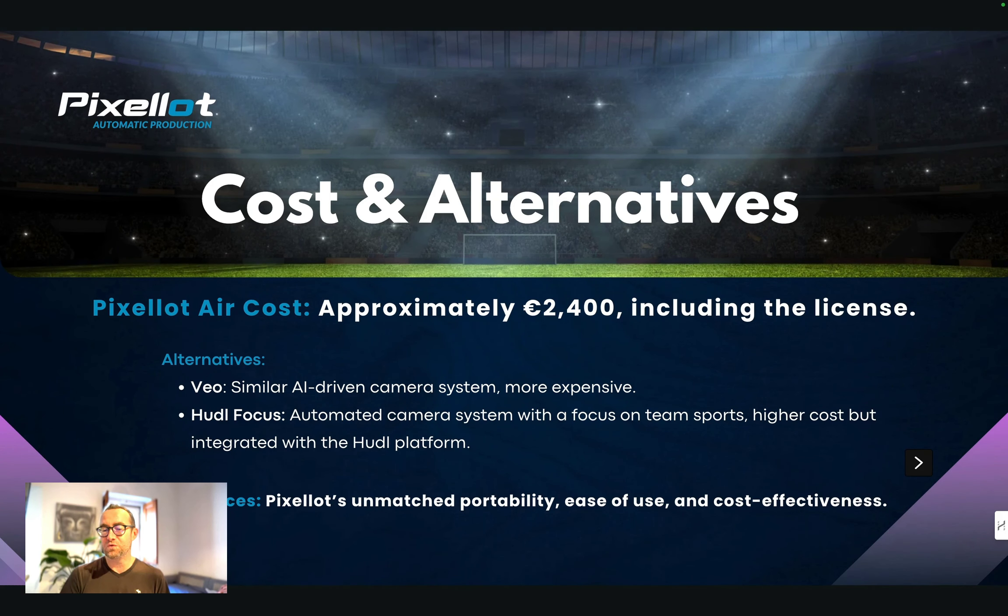How much does it cost? About 2,400 euros including the license, with different packages based on how much data you need. There are some alternatives: Veo is a similar AI-driven camera system but more expensive, and Hudl Focus is higher cost and integrated with their Hudl program.